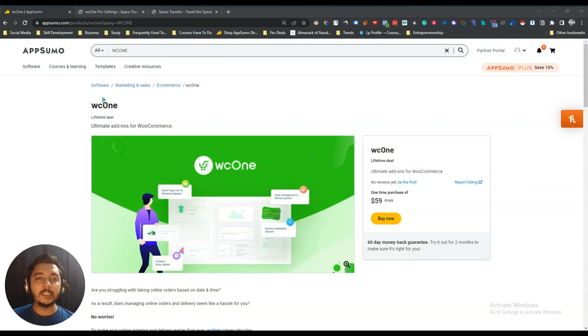Hello guys, welcome to Pace Event. In this video I am going to review WC1. WC1 is a tool for e-commerce websites — it will help you decrease the number of steps your customers need to do for their final checkout. If you want to see a quick preview of what it does, let me show you.